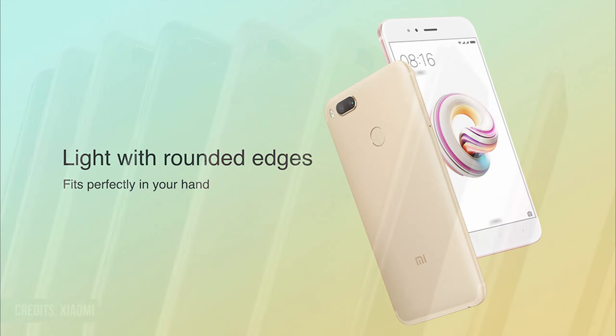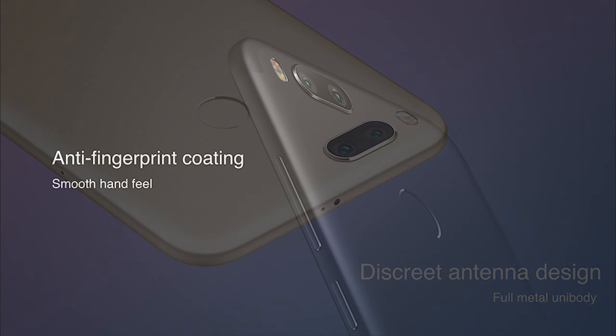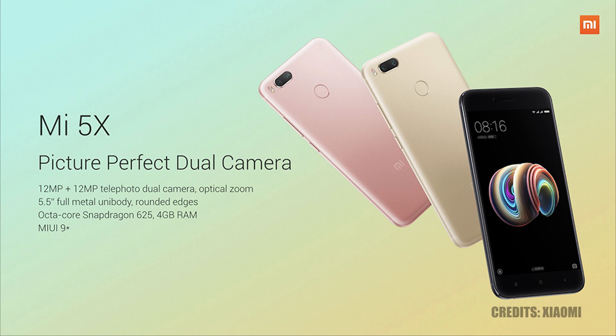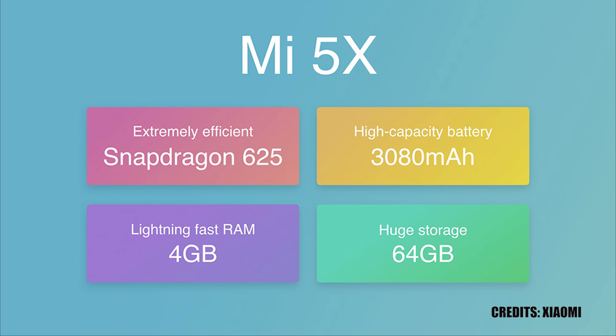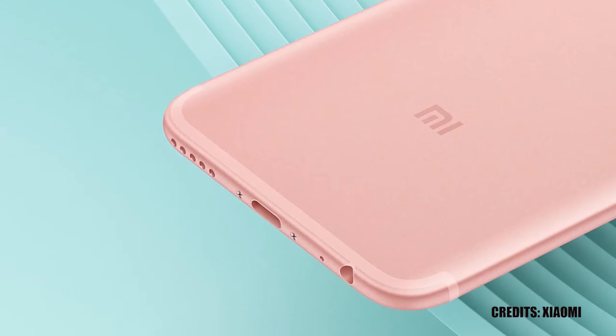The device also has very smooth curved edges and is designed in such a way that the antenna lines are blended with the color of the device, so you can almost not even see them. It's also coated with an anti-fingerprint coat, meaning when you pick up the device, you'll scarcely see fingerprints. The device comes in three colors — black, gold, and pink — and comes with a Snapdragon 625 processor, a 3080 milliampere-hour battery, 4 gigabytes of RAM, 64 gigabytes of internal storage, a 5.5 inch Full HD panel, and weighs 165 grams. It also comes with a USB Type-C port and a 3.5 millimeter headphone jack.